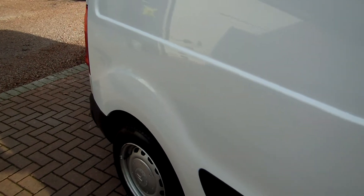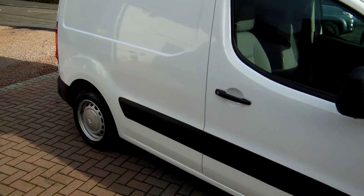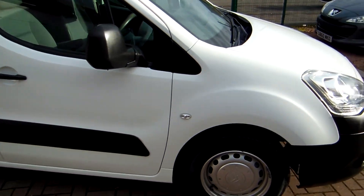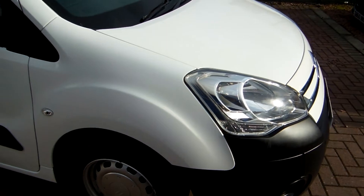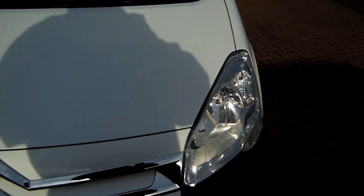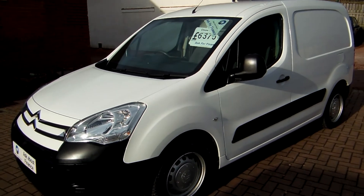I'll just say the usual disclaimer line that I do on every van. All the vans that we sell are second hand. Everything that we sell has had a first life before it comes to us, and you may have marks and imperfections commensurate with age, mileage and use. My name is Barry. Thanks for watching, thanks for your time, and I hope to speak to you soon. Bye.